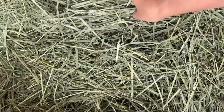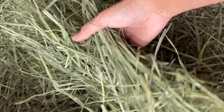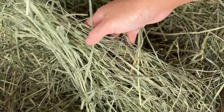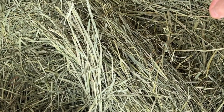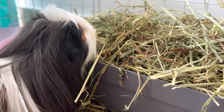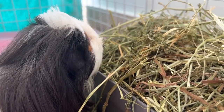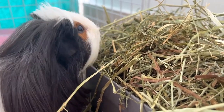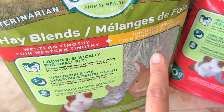Hay is the guinea pig's staple food. It provides the necessary fiber for good digestive health and allows for good tooth wear. It's therefore an important food to keep your guinea pig healthy. Offer a variety of hay types such as meadow hay or botanical hay to keep your guinea pig interested in nibbling on hay. I always have 2 types of hay available: timothy hay and orchard grass hay.